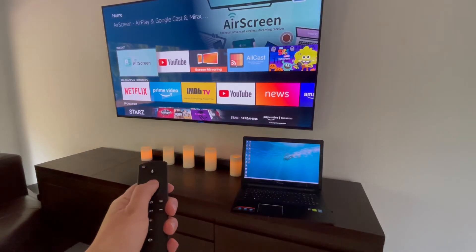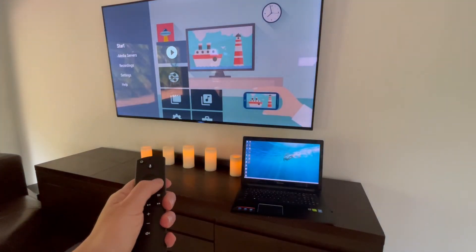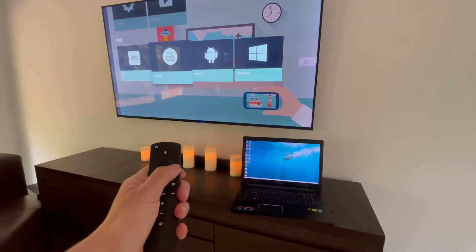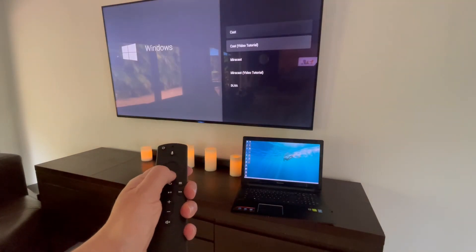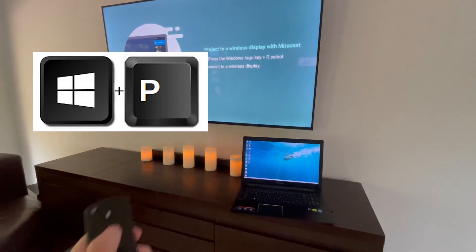First, make sure your TV and computer are connected to the same Wi-Fi. Then download an app on your smart TV for screen mirroring, such as Air Screen. Now select the device you want to mirror.